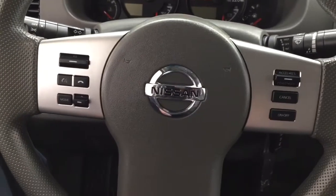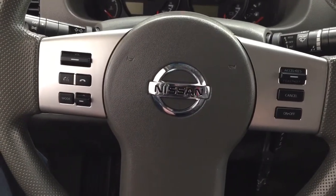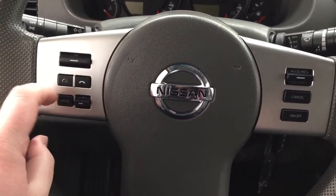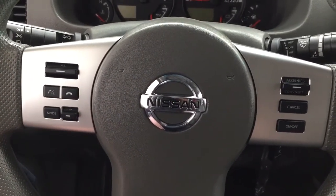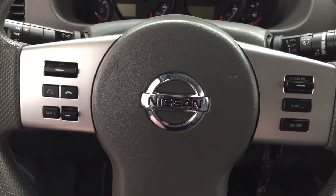A couple of the controls you'll see on the steering wheel include your volume control. You have your Bluetooth connectivity with voice recognition mode select. And you also have your cruise control sitting just on your right-hand side.